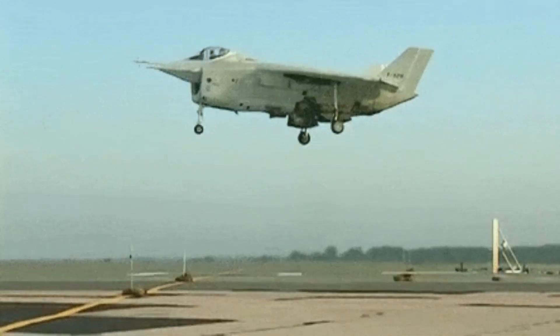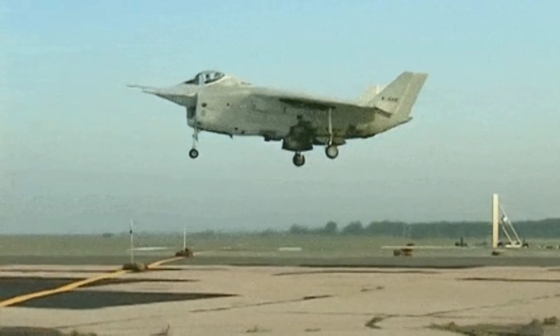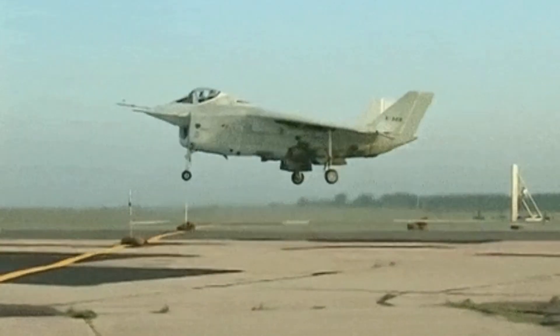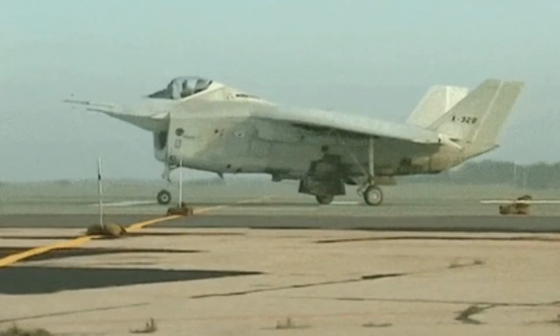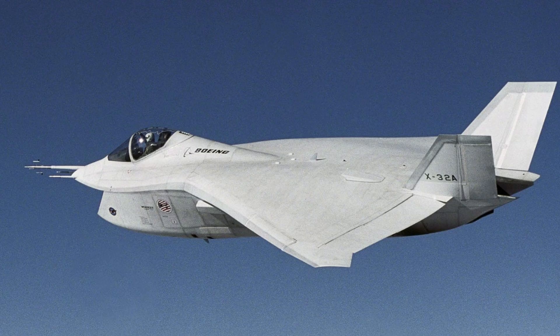Overall, the X-32 failed to meet the requirements of the Joint Strike Fighter program and was ultimately deemed unsuitable for production. While the program was a setback for Boeing, the company was able to use the lessons learned from the X-32 to improve its future aircraft designs.